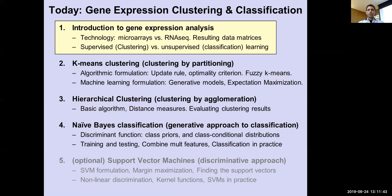Today we introduce the biology of gene expression analysis. What is the underlying technology? Microarrays are still utilized, and RNA-seq is increasingly dominant. What are the resulting data matrices? And how do we carry out supervised and unsupervised classification? We'll look at three approaches: k-means clustering (clustering by partitioning), hierarchical clustering (clustering by agglomeration, building a nested structure), and naive Bayes classification (a generative approach). For k-means we'll first see the algorithm formulation, then show it maps exactly to the expectation maximization framework.